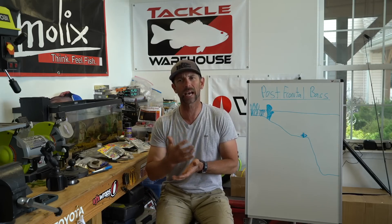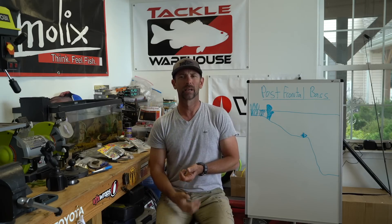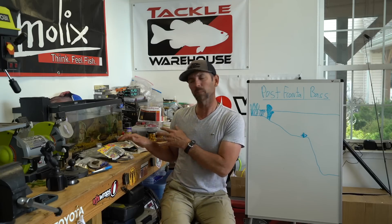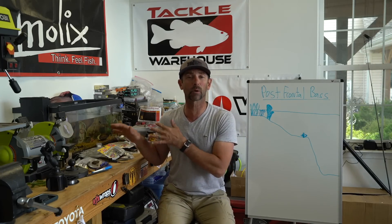Hey everybody, Mike Iaconelli back out here in the shop and I've got a good one for you today. We're going to be talking about post-frontal fishing — how to catch post-frontal bass. I'm going to talk to you a little bit about location, where those bass go after the front passes, and two of my favorite ways to catch them after that front passes.